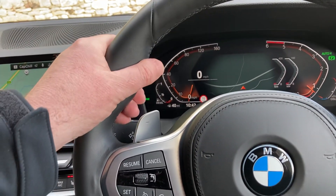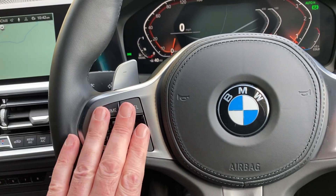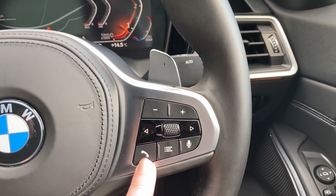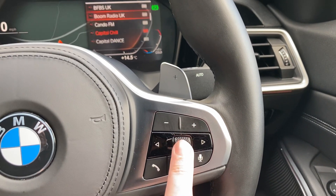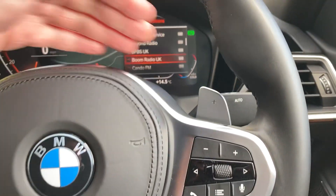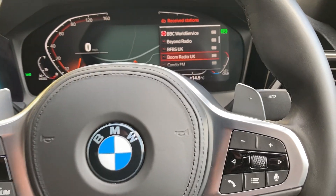Steering wheel wise, we've got the M Sport steering wheel with thicker thumb hooks. On one side you've got cruise control and speed limiter; on the other side, entertainment inputs to answer the phone and change radio stations, all displayed on the digital cluster in front of you. You've also got paddle shifters so you can change gear manually if you wish.